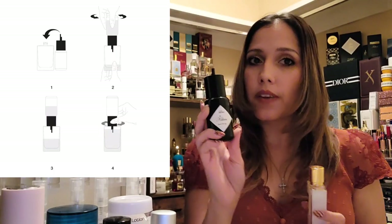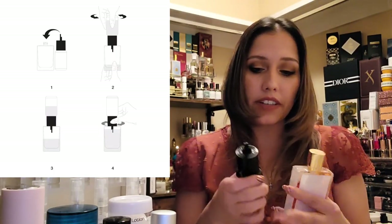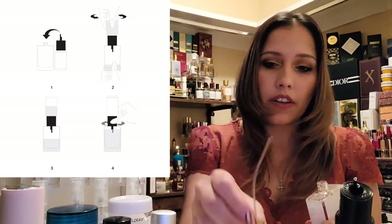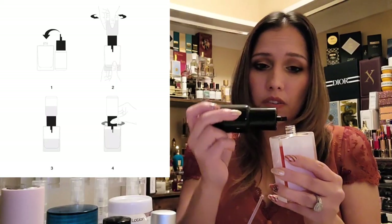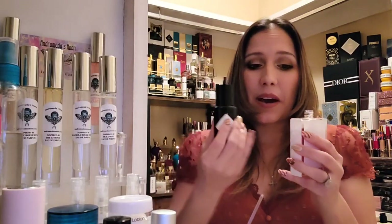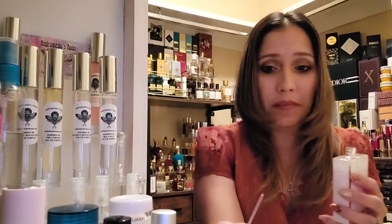Killian actually has its own little refill system which I find amazing. They sell refills separately — you only have to buy one bottle for the life of your fragrance. You open up your fragrance, put the refill bottle in, twist it, and it refills your fragrance. It stops at the fill level on its own. Armani has a very similar refill system as well — very nice.